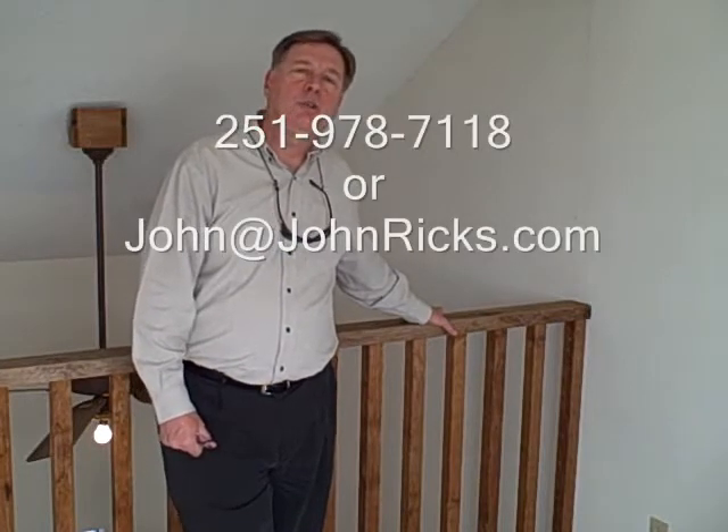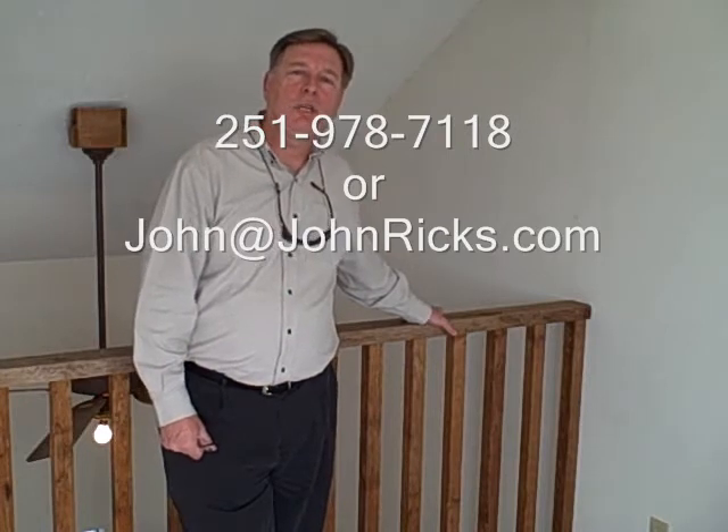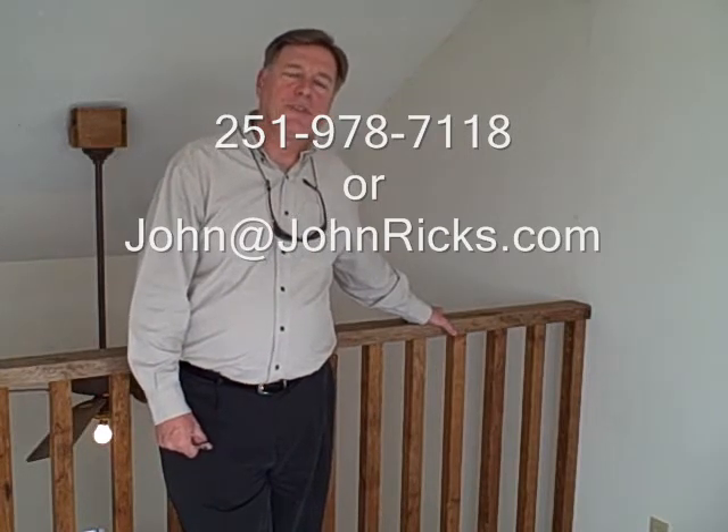You've got great Gulf views from every bedroom. You're well positioned on West Beach Boulevard within walking distance to several restaurants, and it's a great price. If you'd like to take a look at this property or any other property in Baldwin County, go to my website, condosandgulfshores.com, or you can give me a call at 251-978-7118.